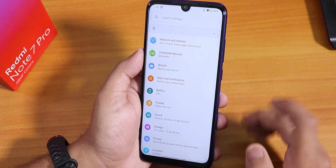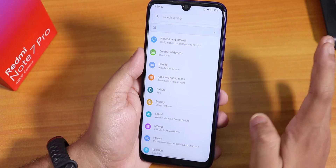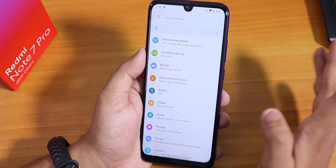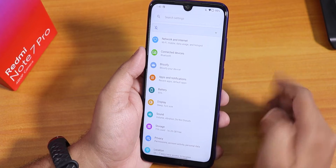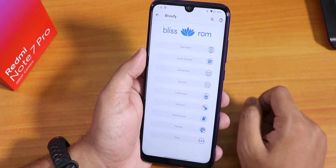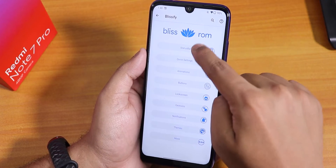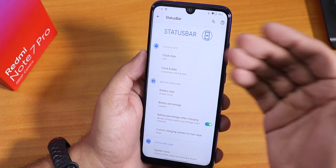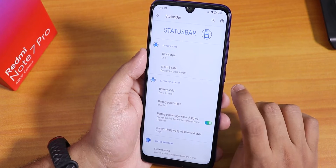Now let me go into settings and show you the customizations — that is the most important thing about this ROM, because it comes with a lot of customizations. That is why I think this is one of the most amazing options for the Redmi Note 7 Pro. Inside Blissify we have all the customizations, with a logo up top and big bold section headers.